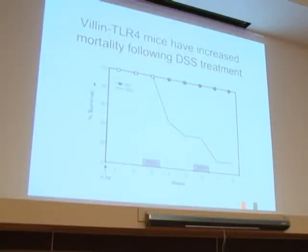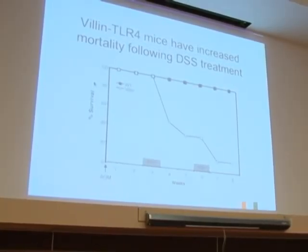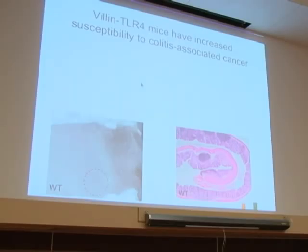When we gave them DSS to see whether these animals are more susceptible to the development of colitis-associated cancer, they are highly susceptible to DSS itself—they have a very severe inflammatory response. We've had to make modifications to our protocols because we kill them if we give them the same concentration of DSS as our wild-type mice. But the mice that have survived have extensive dysplasia.